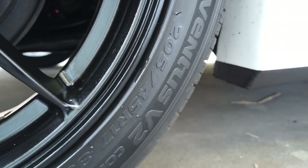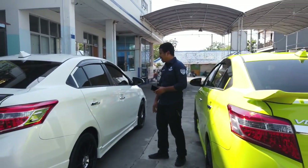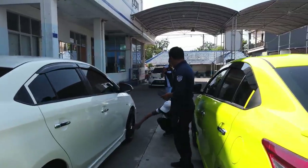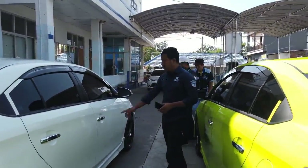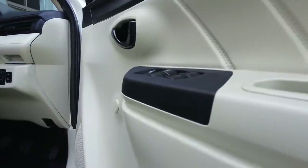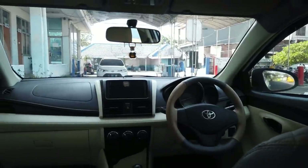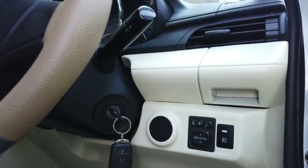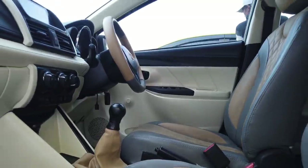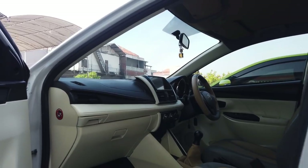Pelek ini second tapi bannya baru, budgetnya mulai di harga 5 jutaan paling, ketemunya sama ban baru. Handle krom, talang air terpasang. Interiornya lebih banyak upgrade-nya daripada yang hijau - pakai Android, pakai power windows, sudah reflect mirror, sudah alarm, backlit jok plus plafon.